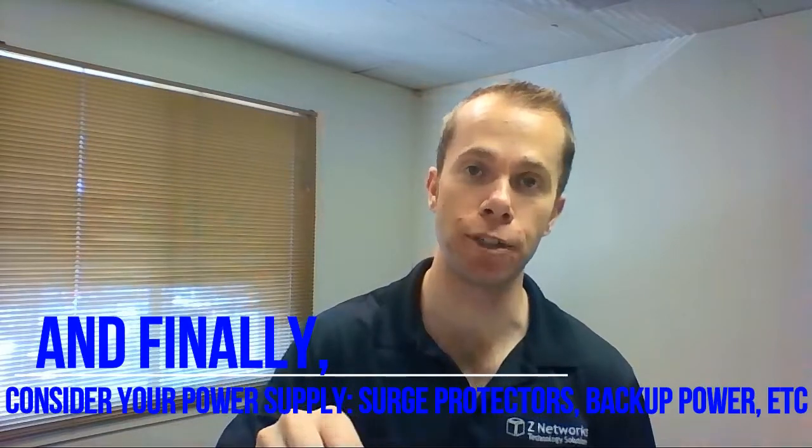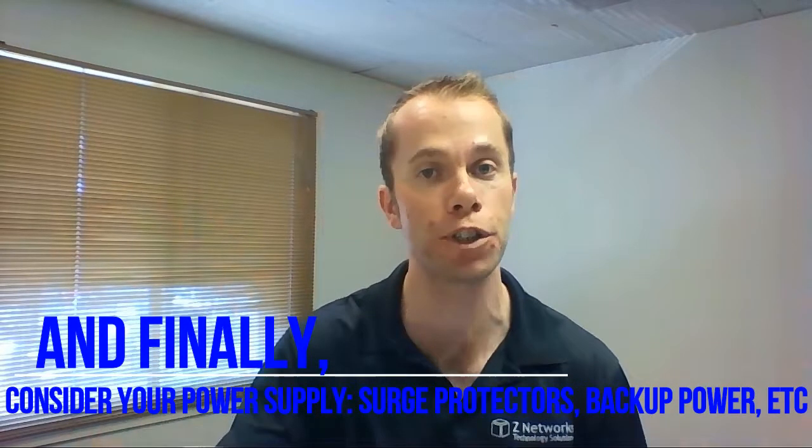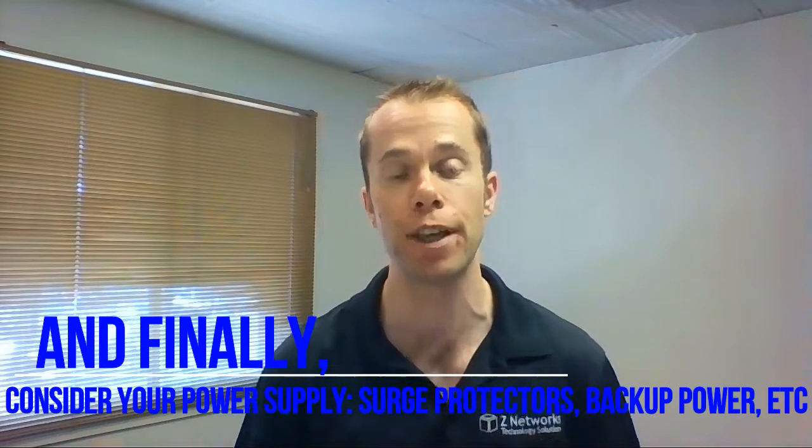Number five: also consider your power supply options. If you have a desktop, you might want an uninterruptible power supply on top of just a surge protector. That way, if you lose power or there's a power surge, your computer's not damaged and maybe you don't lose whatever you're working on. If you have a laptop or a cell phone, maybe you want a power bank or backup batteries. So those are my five big tips.